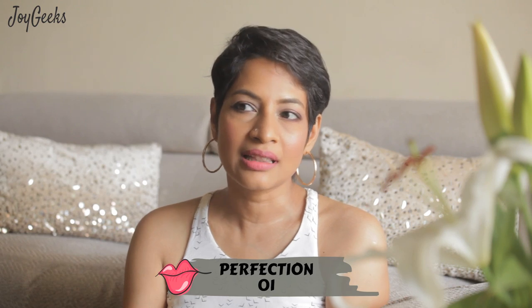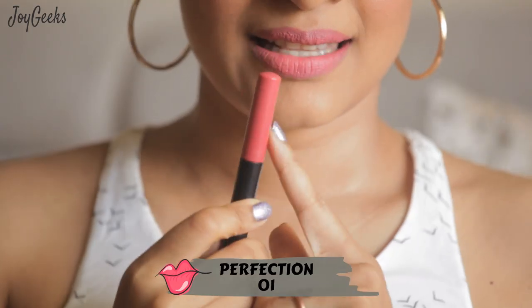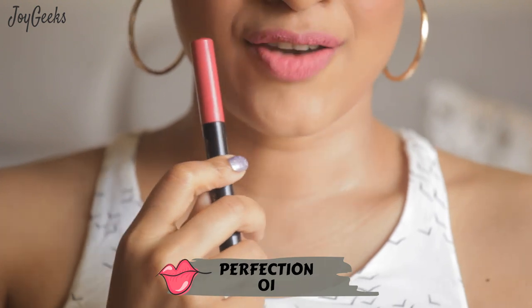This is a very soft pink. I think it would work excellently for light-skinned girls and even for a medium skin tone like mine. It looks more peachy than it actually is on my lips, so it's not 100% there.